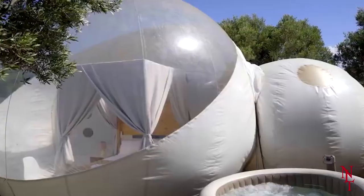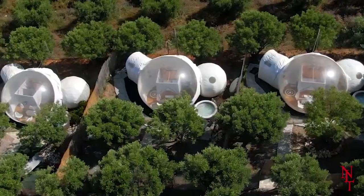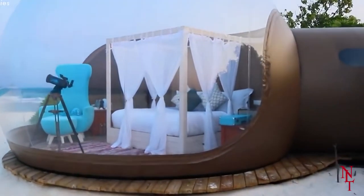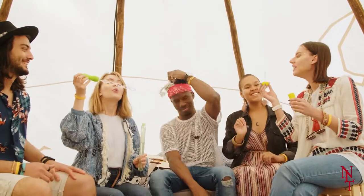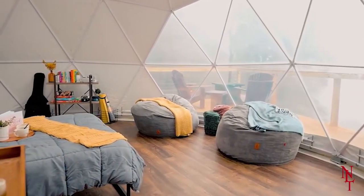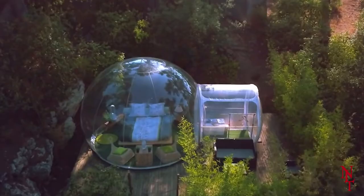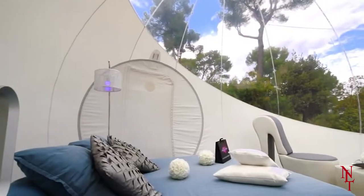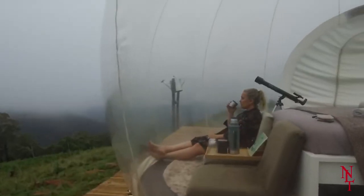There are several variations of the Bubble Tent available, from one that you can hang from the treetops to a Bubble Tent built specifically to withstand the beach. All of them are inflatable, which makes setup easy, and they all come with UV protection, so you won't have to worry about sun damage to your skin. Even if you're not camping, you can use the Bubble Tent for a party — meaning even if it's raining outside, you can still enjoy a barbecue or a day at the beach. Tent packages currently range in price from $750 up to $1,020, and you can even purchase a custom Bubble Tent that suits your specific needs.